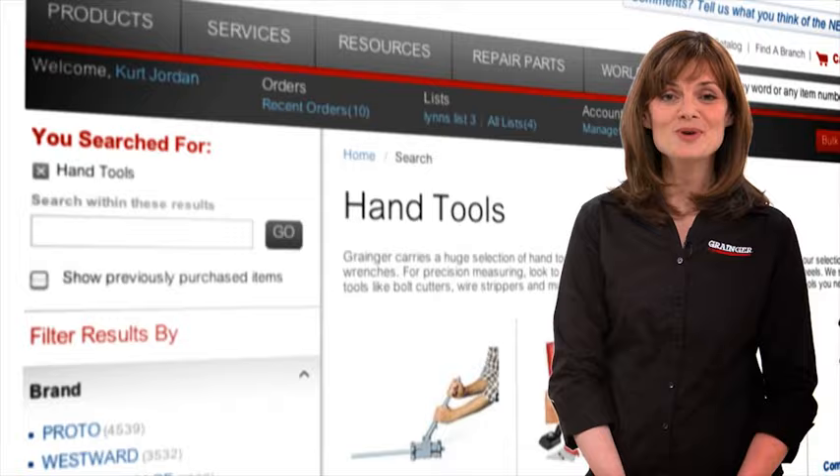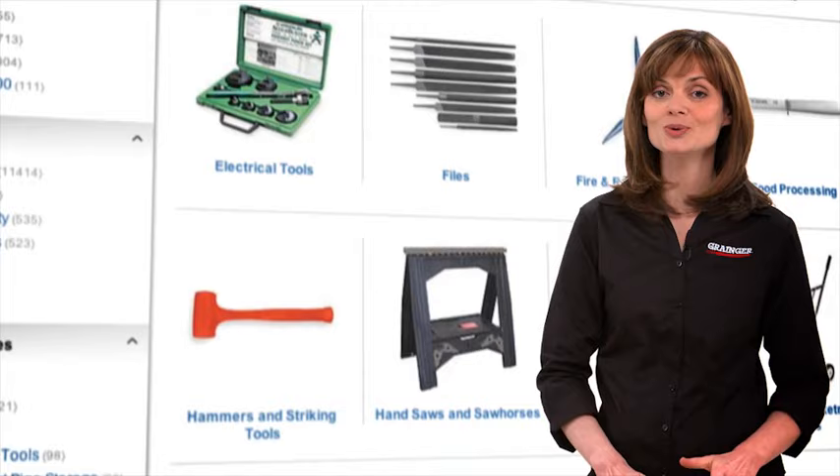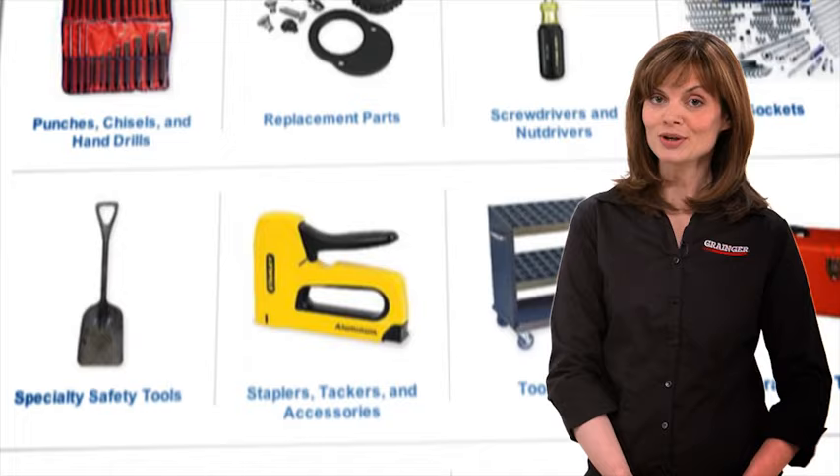Well, Grainger's done it. We've made online shopping faster and easier. Grainger.com has a whole new look. It's open and clean. It's easy on the eyes and simple to find what you're looking for.